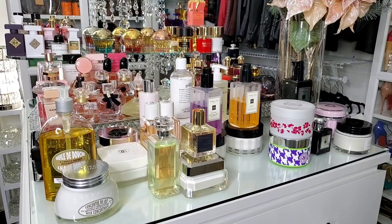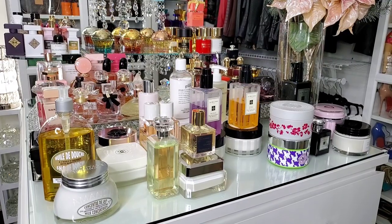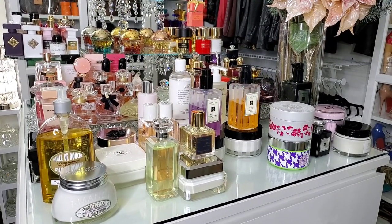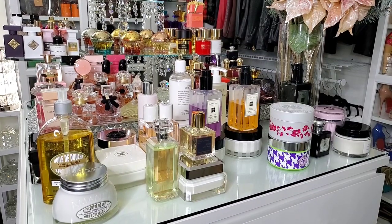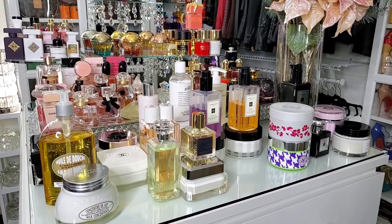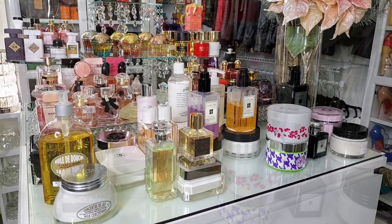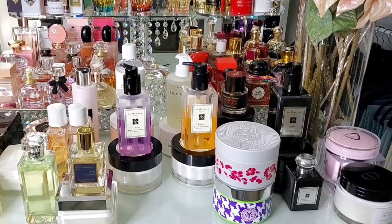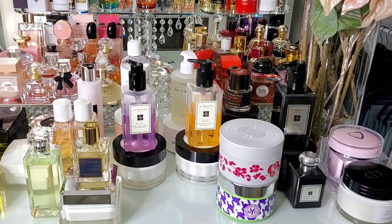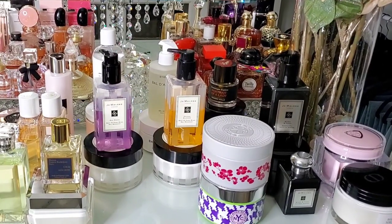Hey guys, I wanted to do a video on how to smell good all day by using your body washes and your creams and layering certain creams or certain fragrances. I was trying to add it to my vlog, but it was making the vlog way too long, so I decided to do its own separate video. If this is something that you're interested in, just keep watching, and if you're new here, please like, comment, and subscribe.